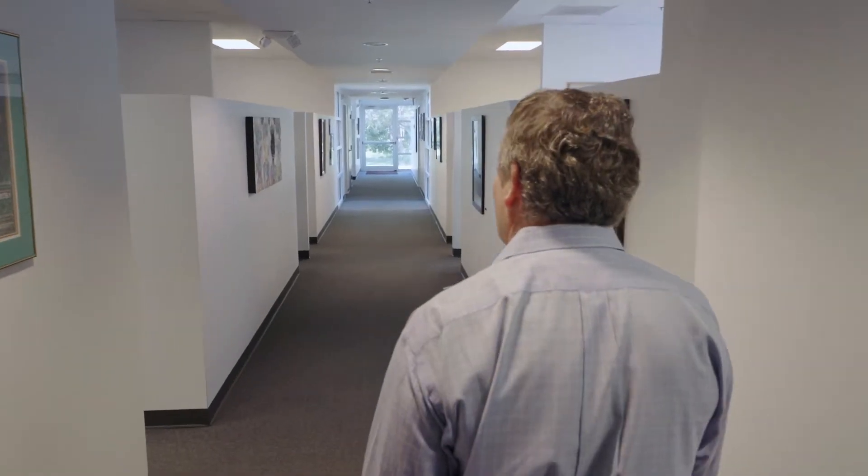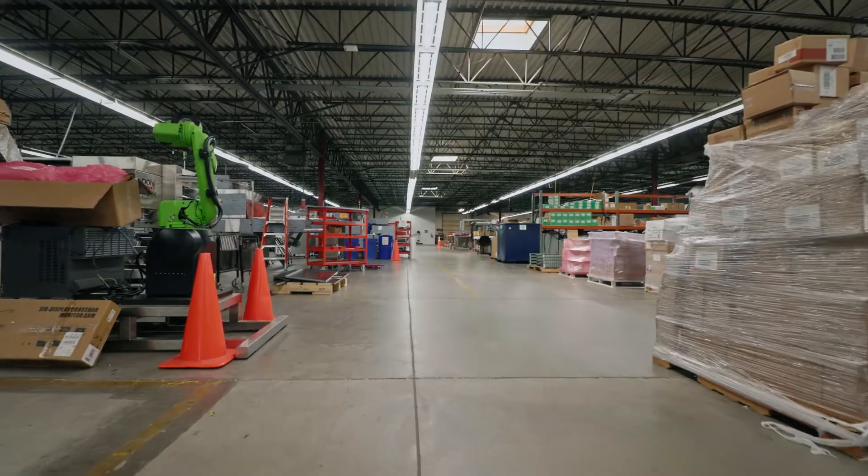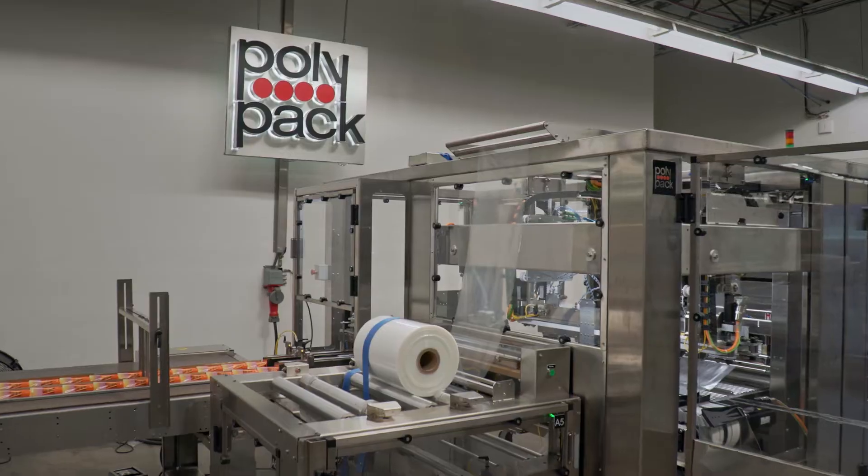Polypack was started in the late 50s by my father, building a bagger in his garage at home — a garage so small that you couldn't get the bagger out of the door because it was too small. Since then, it's grown quite a bit.